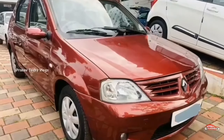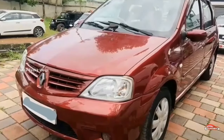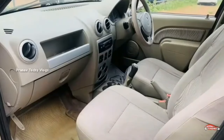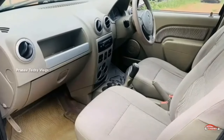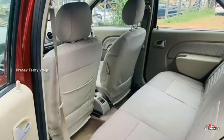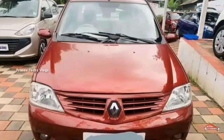The next vehicle is a Mahindra Renault Logan. It is a 1.5L diesel engine with single ownership and 94 km on the odometer. It has manual transmission.